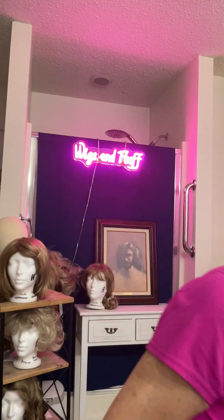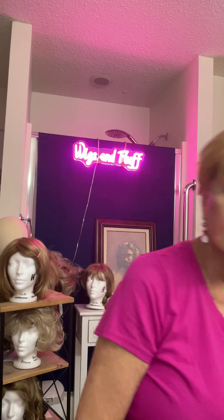Hello friends, this is Barbara from Wigs and Fluff. Today I have on the Sparkle by Raquel Welch in Ginger Blonde. It's a really cute little pixie and one of my very favorite pixies. I really like the Sparkle.